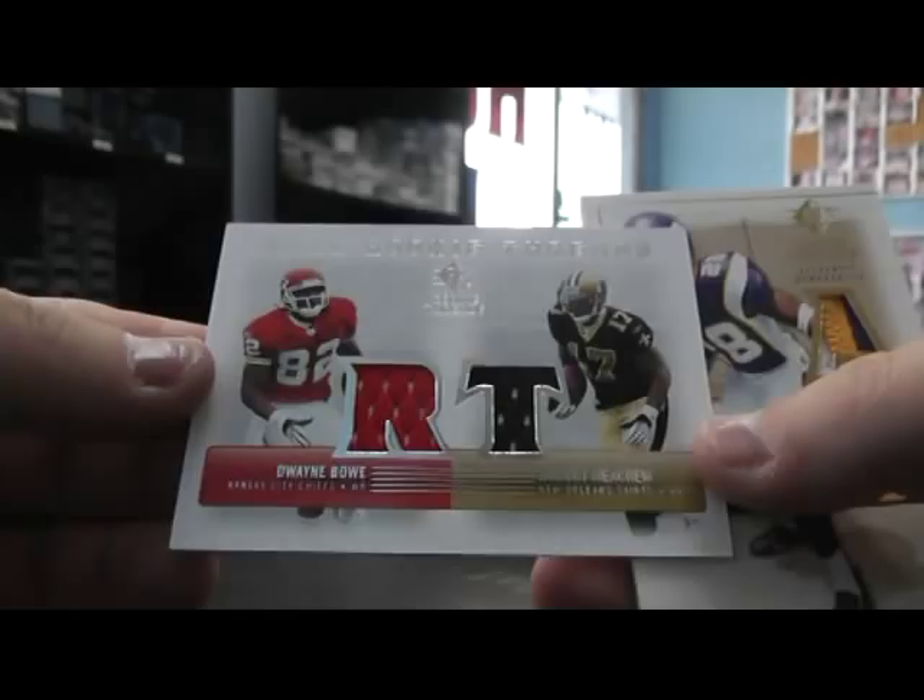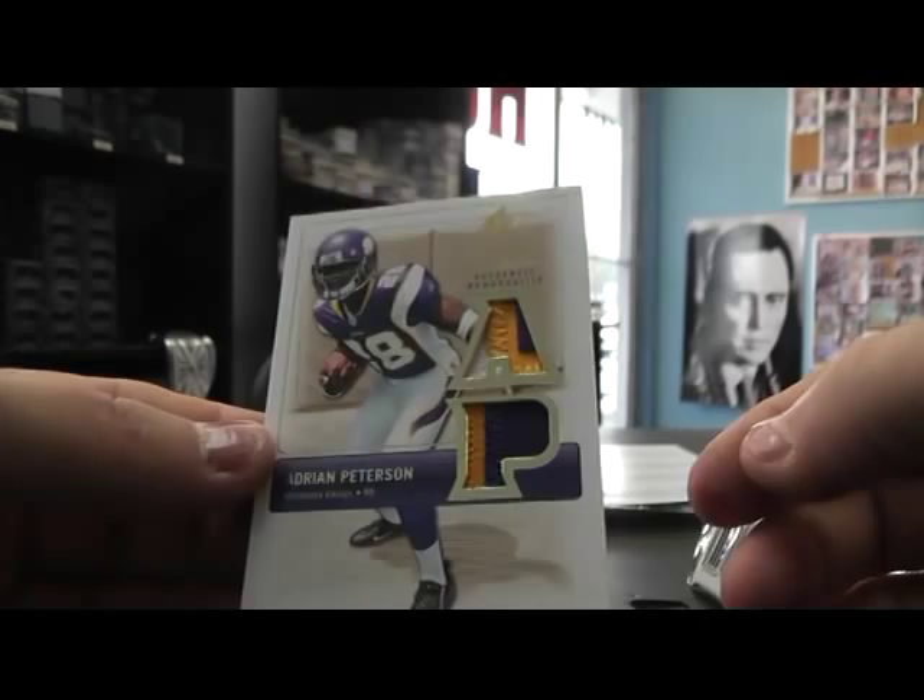Nice AP — Dwayne Bowe, Bob Meacham, dual jersey. I want to say when these first came out this card alone used to sell for like 60 or 70 bucks. These AP super colorful patches were well sought after when they first came out. If you were looking to sell of course. Jason Hill, dual jersey.